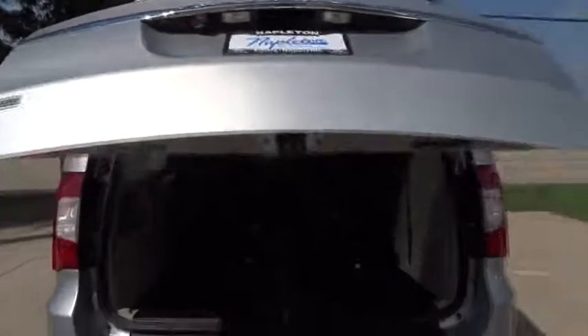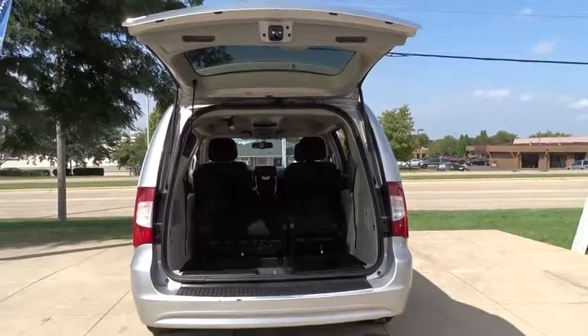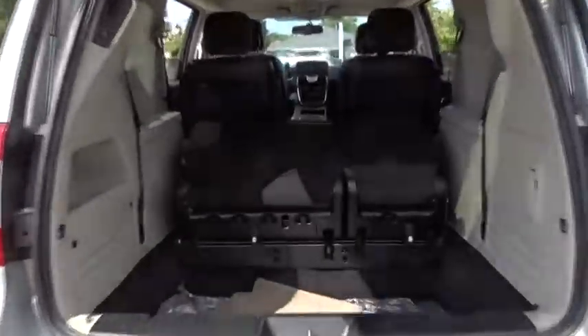Here are some of this vehicle's great options: traction control, dual airbags, power steering, air conditioning front, four wheel disc brakes, universal garage door opener, electronic stability control.